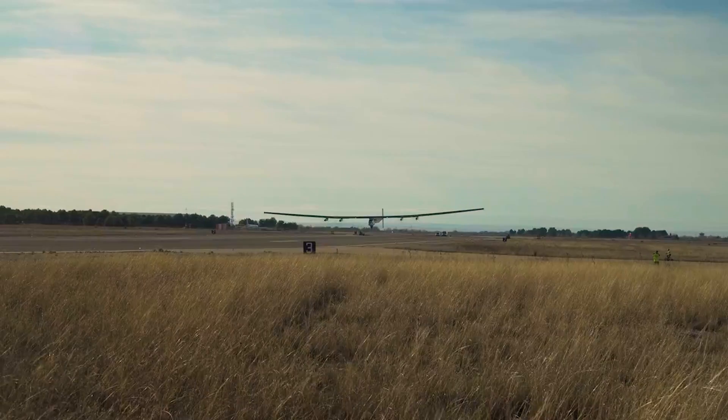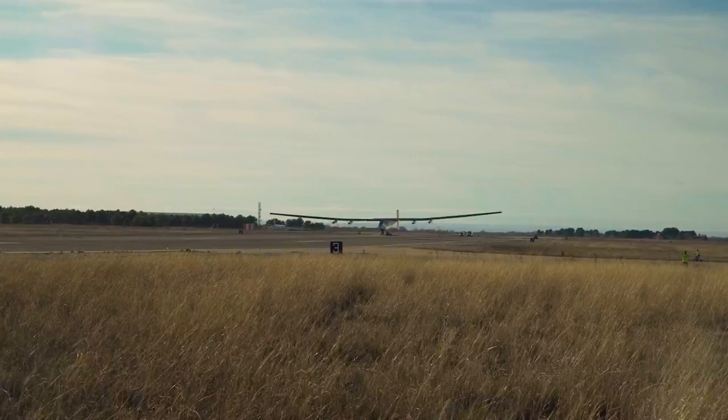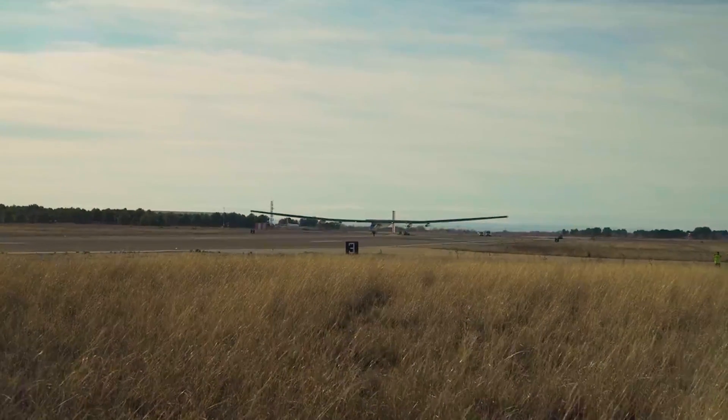The most exciting thing is that we're designing something new and on the cutting edge. There's lots of aerospace jobs out there, but there's not a lot like this because we're working with solar power technology that's being researched everywhere right now.